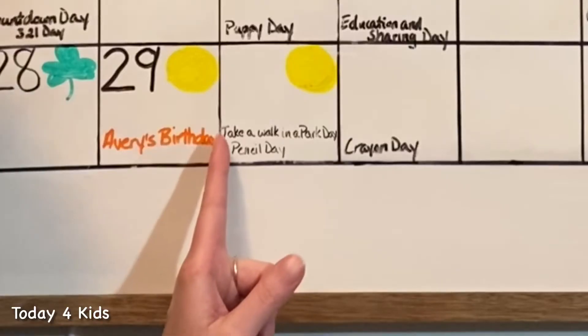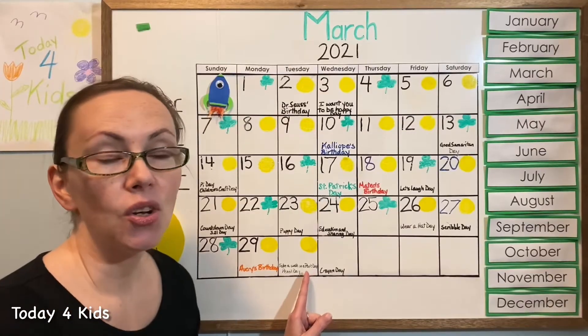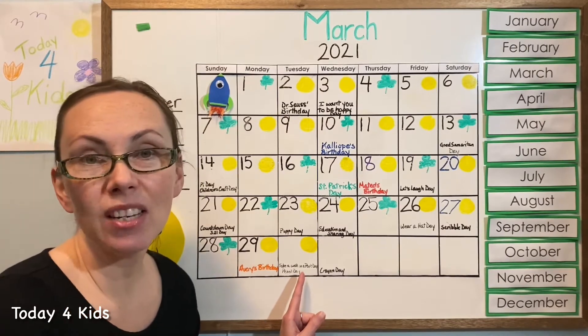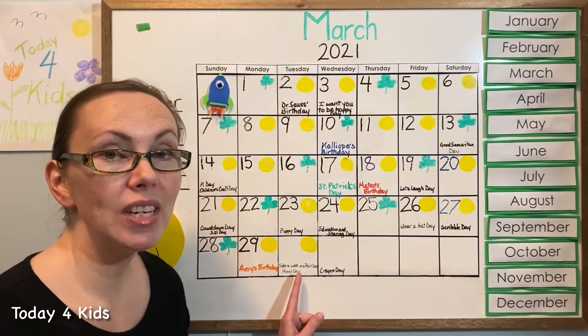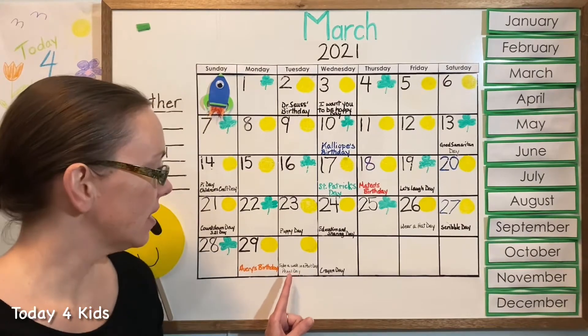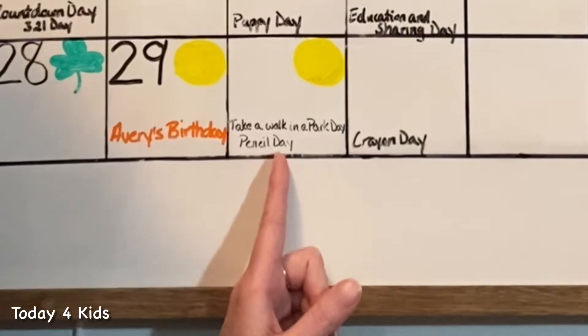It is National Take a Walk in a Park Day, and that's fun — you can go outside and find a park and just go for a walk and see what you can find. Do you see ladybugs, birds? Maybe there are some puppies going for a walk, trees, flowers — there's all kinds of things to see.